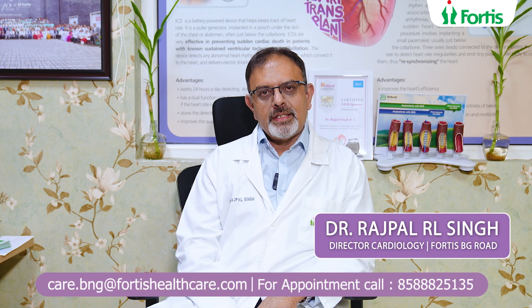Hi, I'm Dr. Rajpal Singh. I'm the Director of Cardiology and a Senior Interventional Cardiologist who practices at Fortis Hospital, Banargata Road.